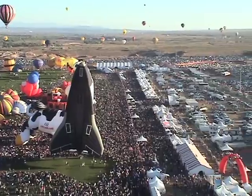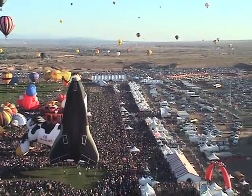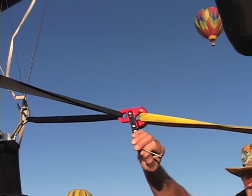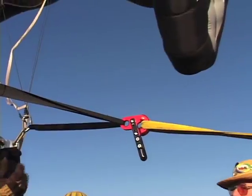What you're about to witness is the absolute wrong way to operate this quick release. Kids, don't try this at home. Please return your trays and your seats to their upright position and enjoy the flight.